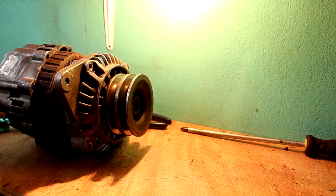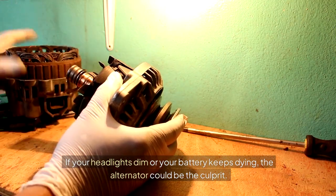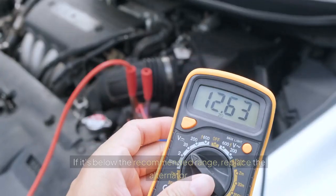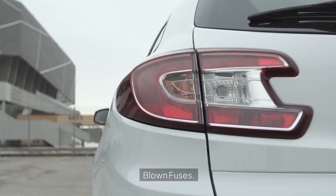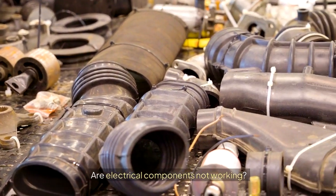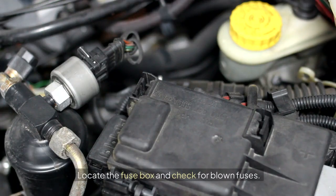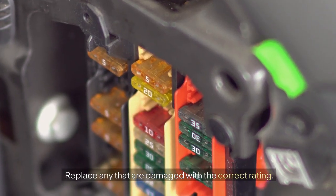Faulty Alternator: If your headlights dim or your battery keeps dying, the alternator could be the culprit. Test the alternator output with a voltmeter; if it's below the recommended range, replace the alternator. Blown Fuses: Are electrical components not working? It might be a blown fuse. Locate the fuse box, check for blown fuses, and replace any that are damaged with the correct rating.